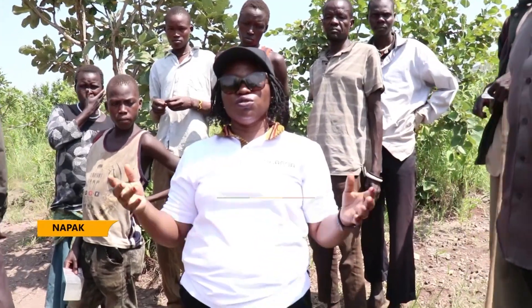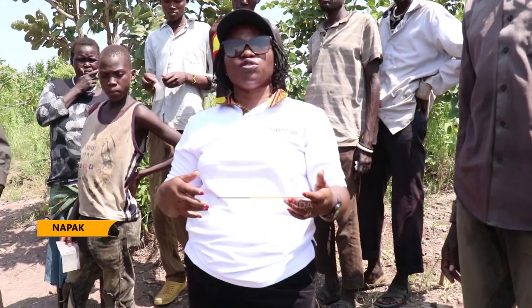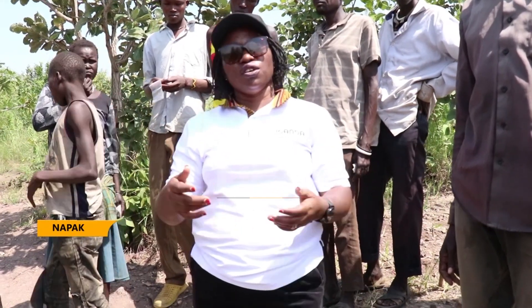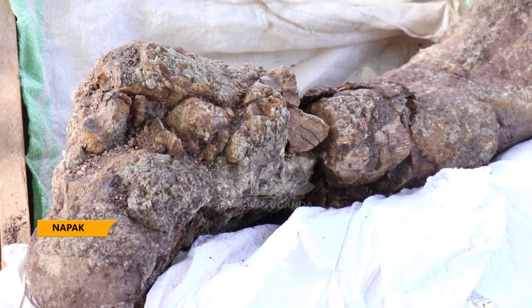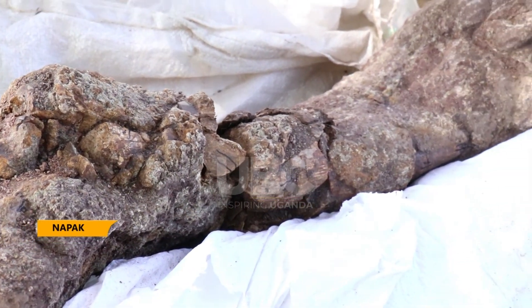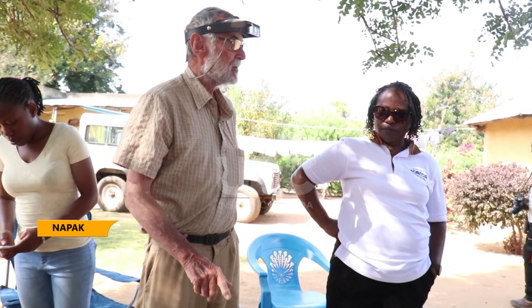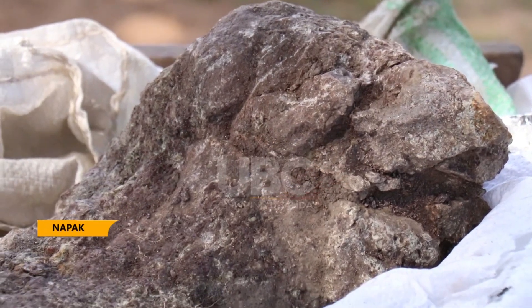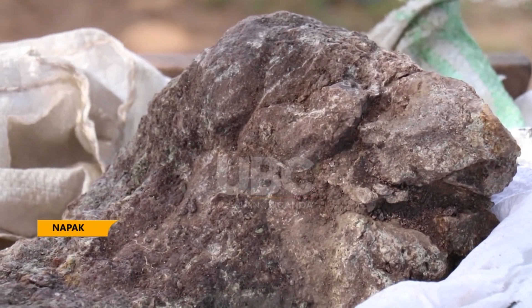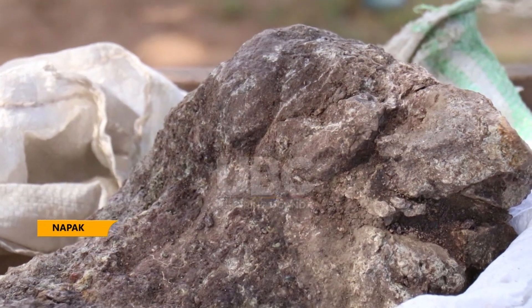Engaging the Karamojong community to study together, they work to see that as they do conservation, they also learn about their environment. This week, the team discovered a large extinct mammal close to the size of a hippopotamus — it's not a hippopotamus, but it's the size of one. These big animals were living here about 20 million years ago.